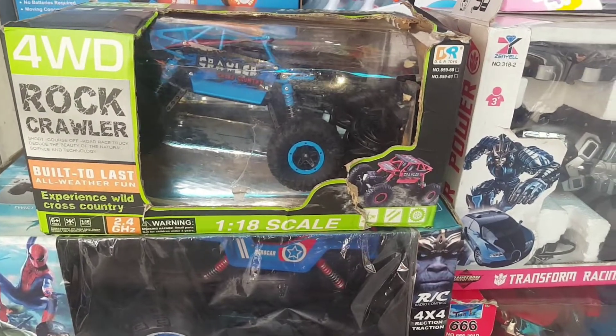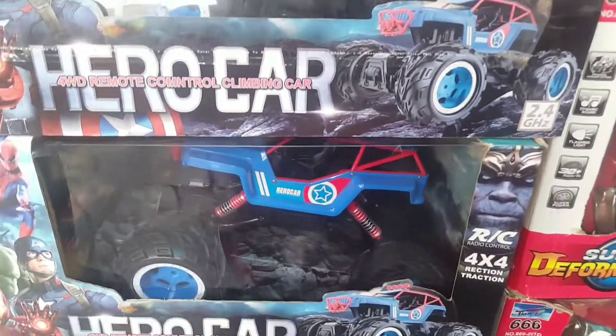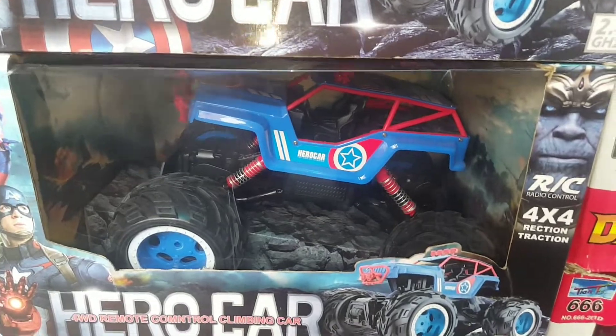Hello friends, we are at a toy shop at Begum Bazar, Aziz Plaza. You can shop these toys at very cheap rates.